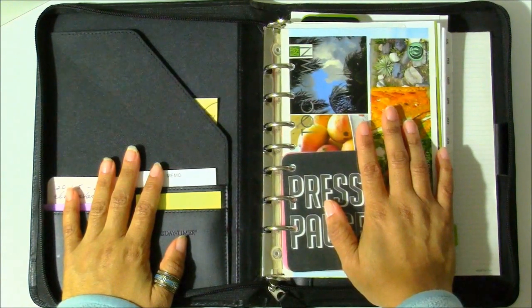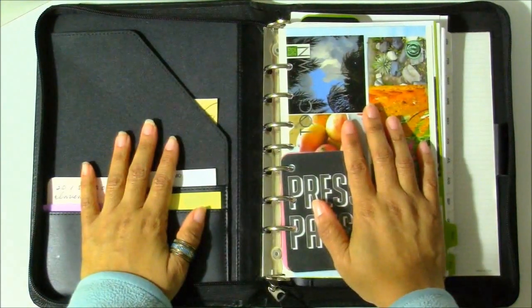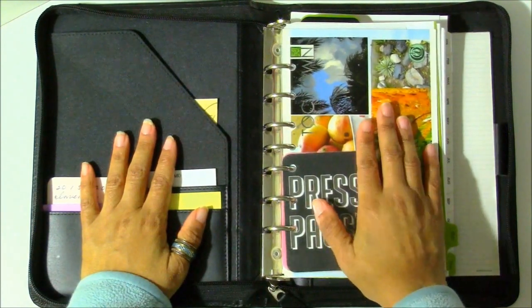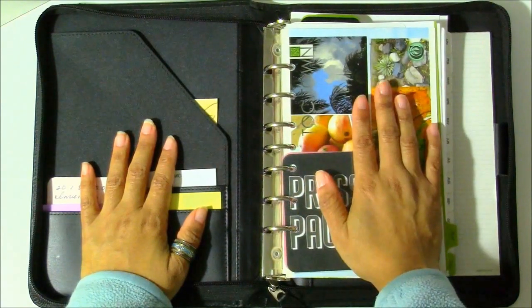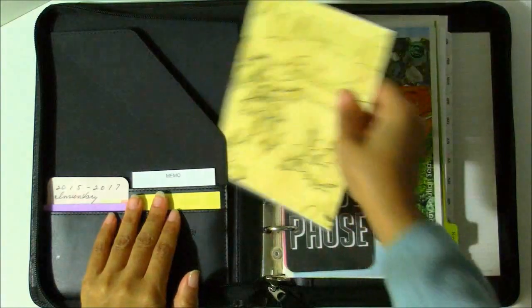I'm going to my first planner meetup in Chicago. I won't be taking the big planner — I'll be taking my travel planner, which is the small portable one I've shown you before in other posts. I wanted to take a moment to show you some of the things I'm going to be bringing to the planner meetup.